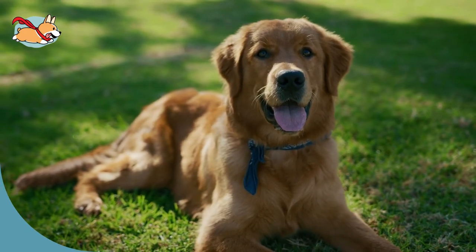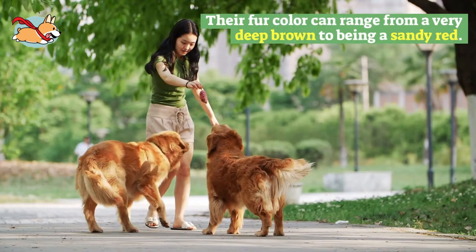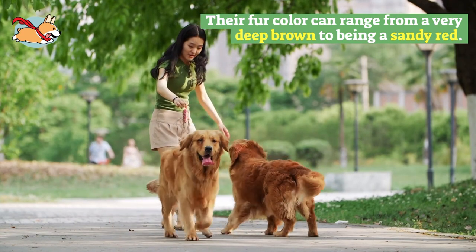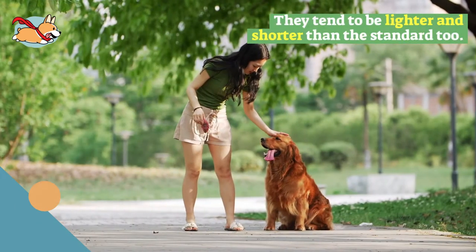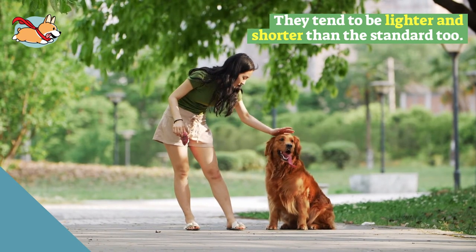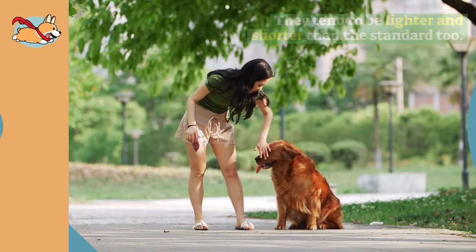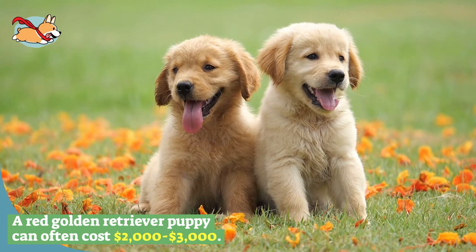Their red coat is not red like a fire truck, but rather a deep mahogany color that is more of a red-brown mix. Their fur color can range from a very deep brown to a sandy red. All golden retrievers have long cascading fur that feathers around their neck, tail, belly, and ears. However, the red golden's outer coat is slightly shorter and their feathering is less prominent. They tend to be lighter and shorter than the standard too, because they were bred for hunting and needed a more agile body type.